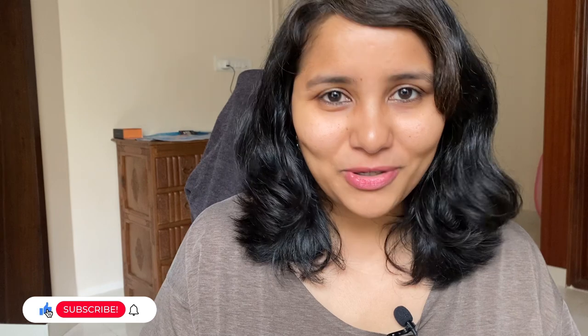Hey guys, so a lot of you have been asking for F1 visa preparation tips and interview experiences specifically for bachelor's programs in the US. I have been wanting to do a video like this for really long, so here it is finally. Today I'm going to be talking about how you can prepare for your F1 visa interview if you're going for a bachelor's program, and I also have a student with me sharing his experience.